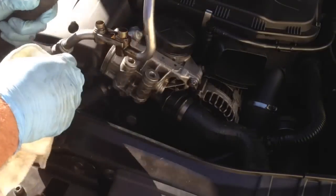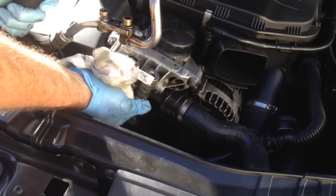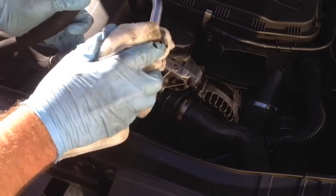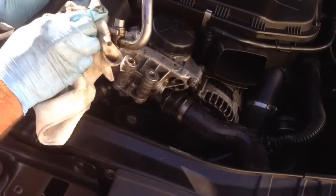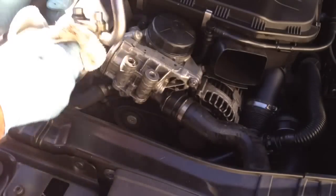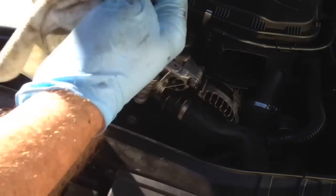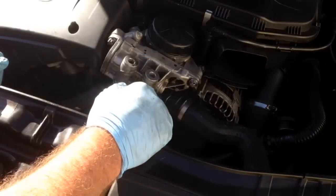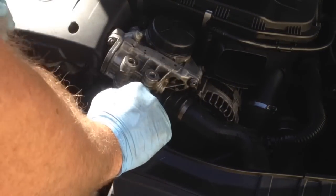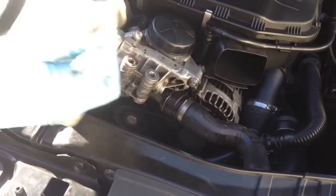We're going to wipe everything off so you can see a little better. Yep, the oil ring is just missing on that side. We have a huge assortment of oil rings so we'll probably go ahead and try to match one up. Kind of makes you wonder about the previous work done on this car.